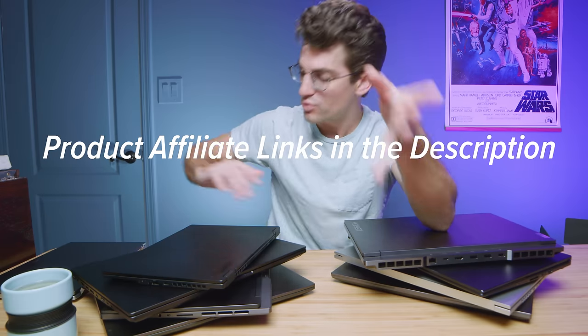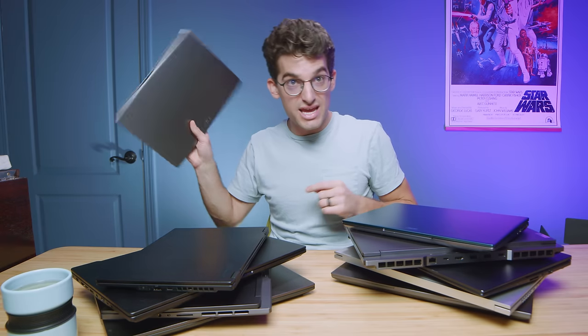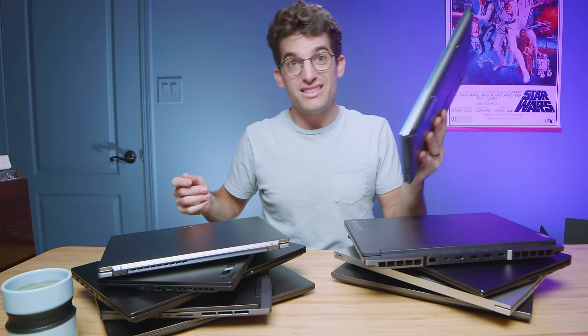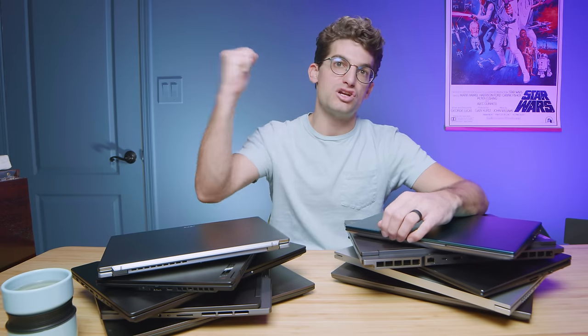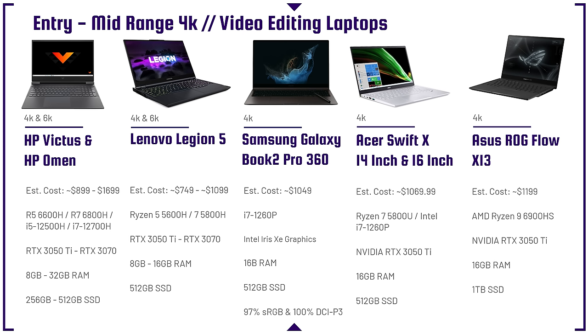The Acer Swift X and the Acer Swift 3 are essentially doppelgangers in design, but the Swift 3 has the i7-12700H with an OLED screen and no dedicated GPU, while the Swift X has the i7-1260p with a dedicated RTX 3050 Ti. If you want 4K and even very light 6K video editing, the Swift X is the choice — but you're exchanging the color-accurate OLED display for a GPU. Which matters more to you is the question.